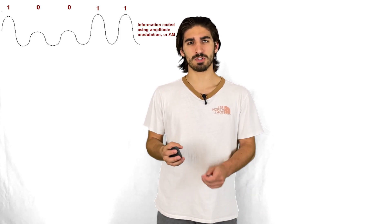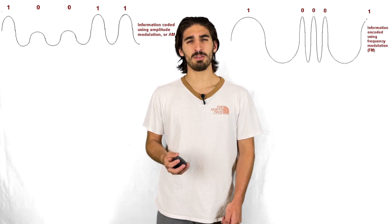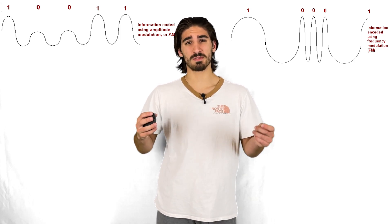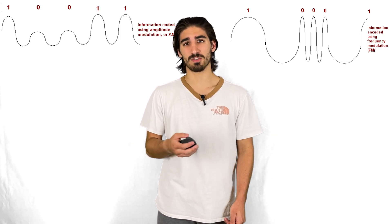Changing that timing would change the distance between the waves. By using either one of or both of these techniques, you can change the height or the distance between the waves, which changes the data that's stored on it.